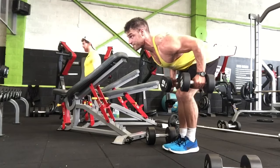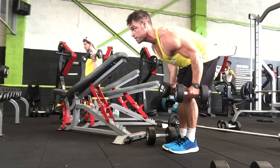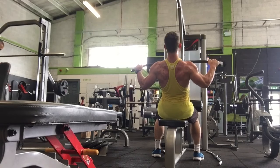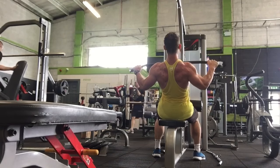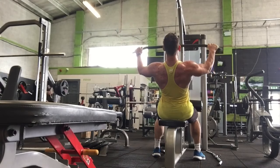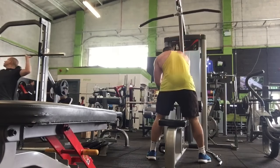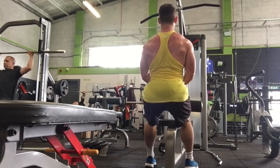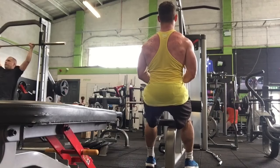I started with a dumbbell bent over row drop set, three sets of ten. I'll put the entire workout in the description. Then the next movement was a superset — a lat pull down. The main focus was pulling through the lats. I don't lift a lot of weight on back because I'm trying to focus and squeeze through every muscle and I don't want my biceps kicking in. So just drop the weight and focus on the squeeze. The superset was a lat pull down straight into a seated row, only about 35 kilos, and I was failing at sets of eight — getting to six and really pushing through for the last two reps.